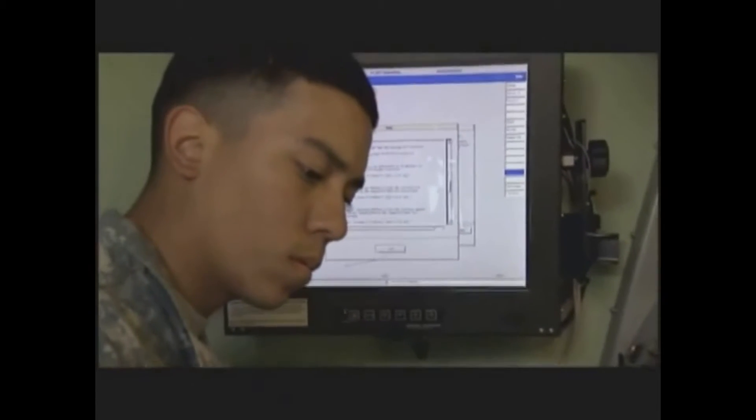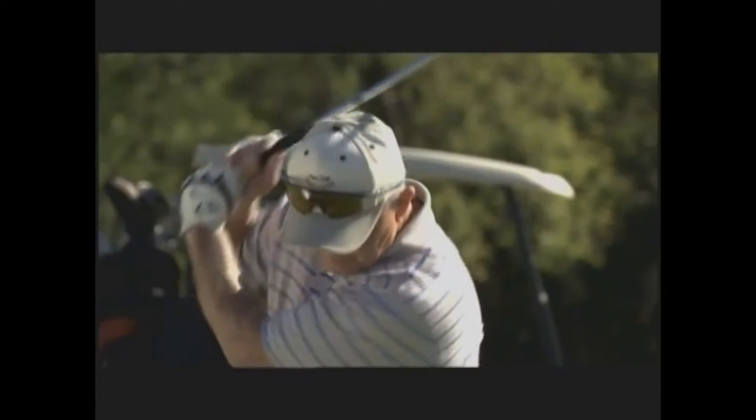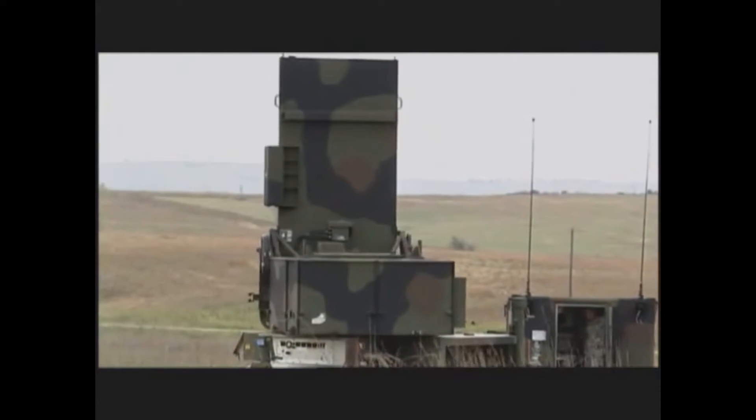Military Occupational Specialty, Field Artillery Firefinder Radar Operator. Just as you follow the flight of a ball with your eye, the Firefinder Radar follows the flight of an artillery round and can tell you where it came from.